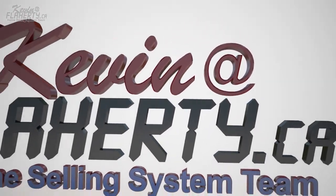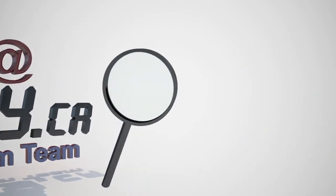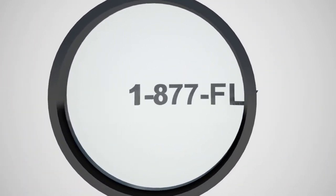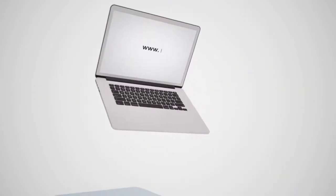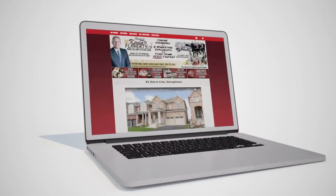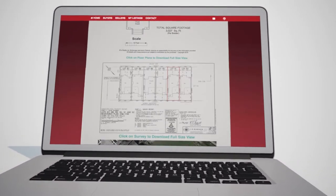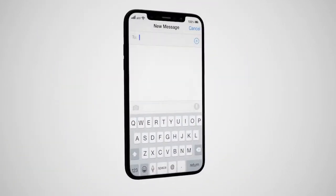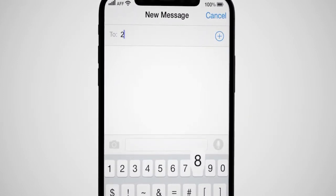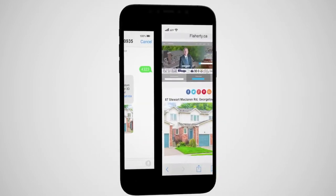For more information or to schedule an appointment, contact Kevin Flaherty by email at kevin.flaherty.ca or by phone at 1-877-Flaherty. View this home's custom web page at www.flaherty.ca for professional photos, 3D floor plan images, flat floor plan images with measurements, a survey, aerial photography, and more. Or text 4323 to 289-796-0935 to view this home's mobile-optimized custom web page on your smartphone.